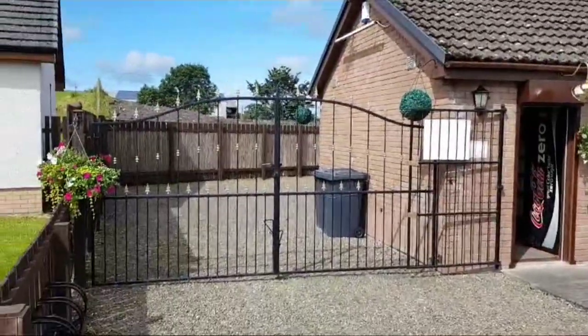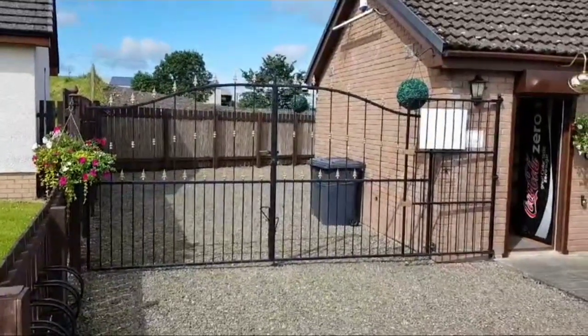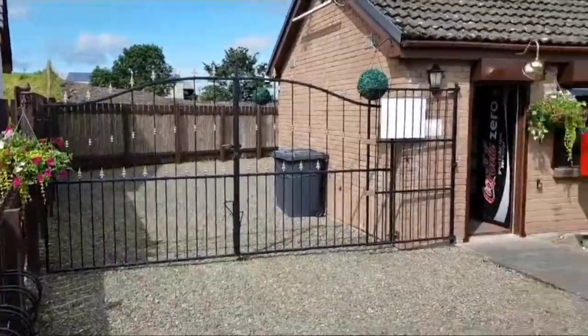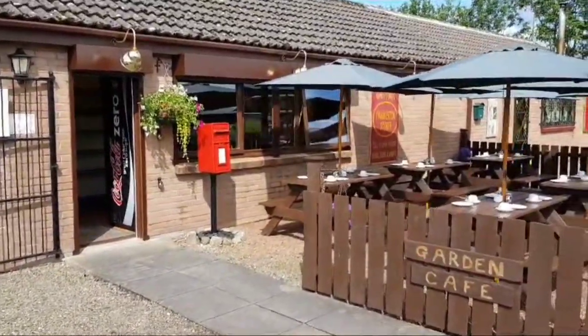Good afternoon everybody. I just wanted to put this one on — this is my shop that's for sale in Thankerton, South Lanarkshire. I'm just doing a quick video of the shop now. I'll do the outside space first and then I'll do the inside space.